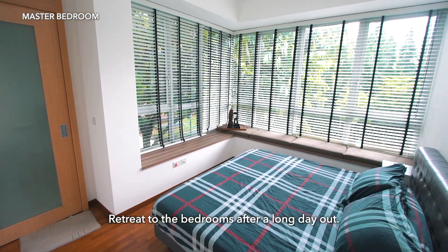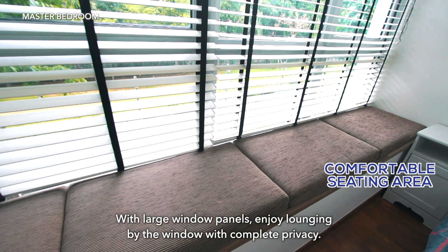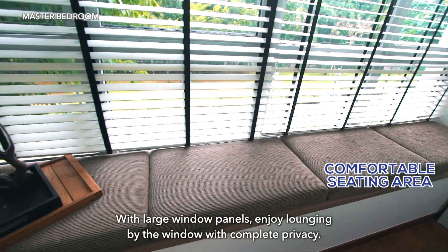Retreat to the bedrooms after a long day out. With large window panels, enjoy lounging by the window with complete privacy.